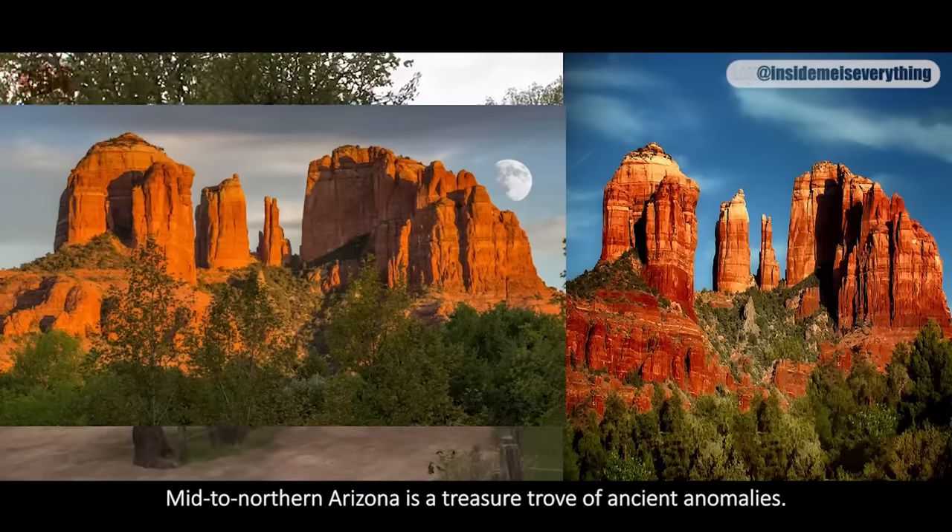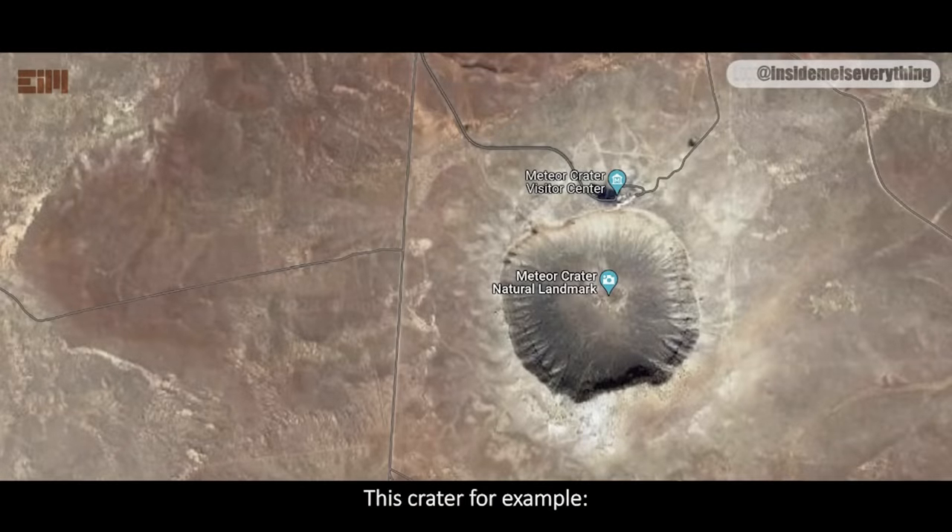Mid to northern Arizona is a treasure trove of ancient anomalies. This crater, for example.